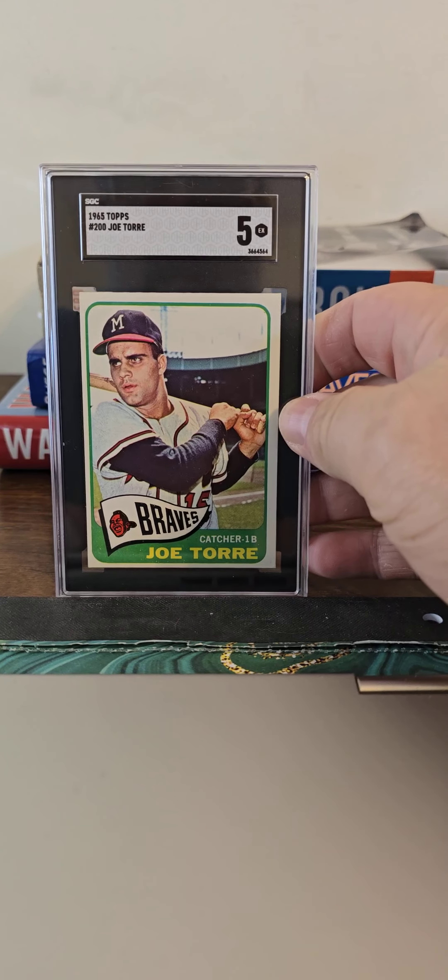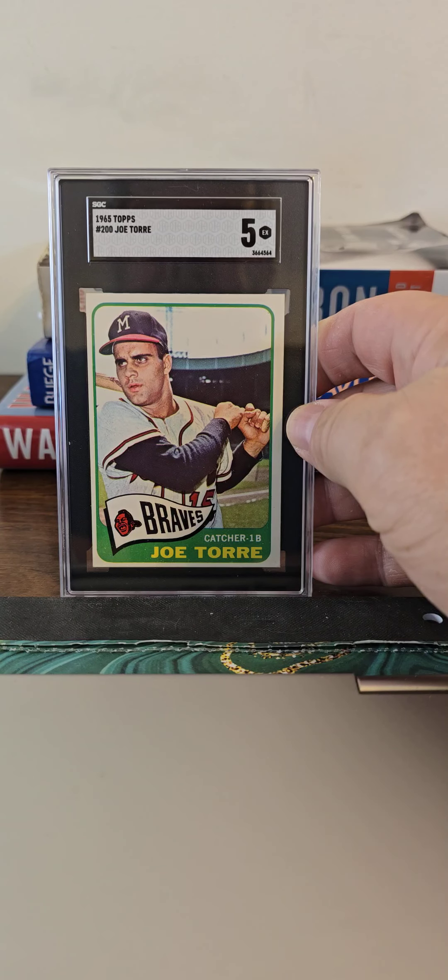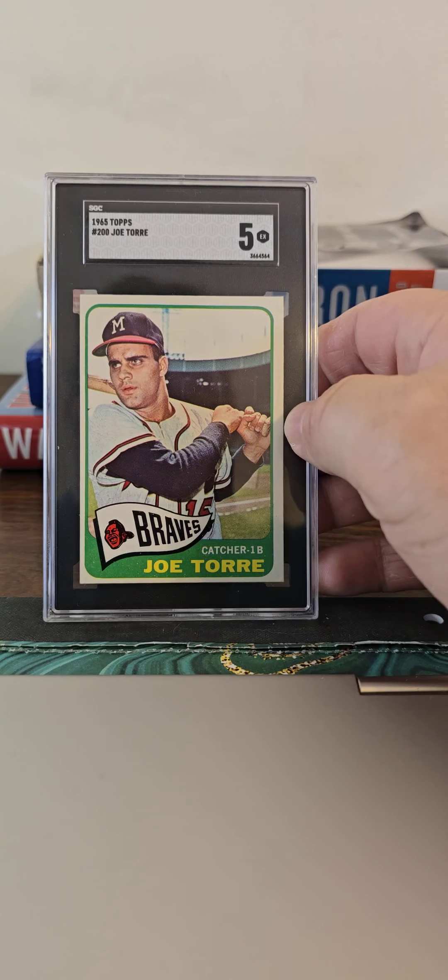And Joe Torre, another Braves card, SGC 5. Happy to get this one here.